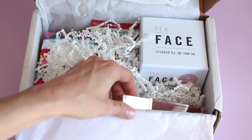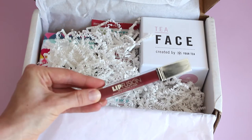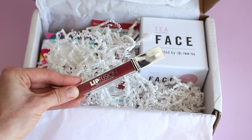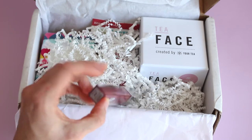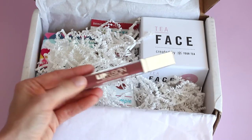So first up, we have Lip Fusion. I have received this before — I recognize the name. This is a plumping gloss by Fusion Beauty. The color we got is Dream, which looks like a pretty color for fall.